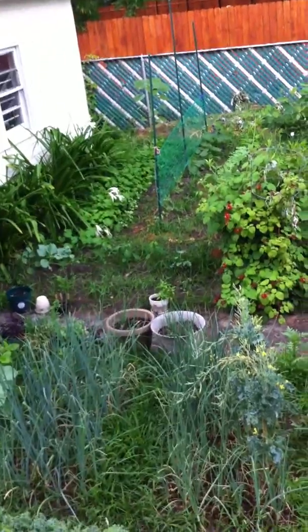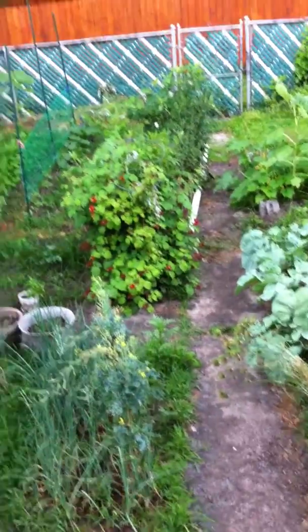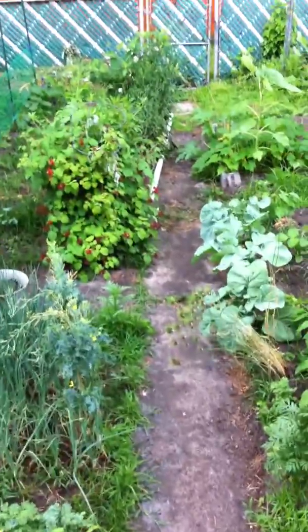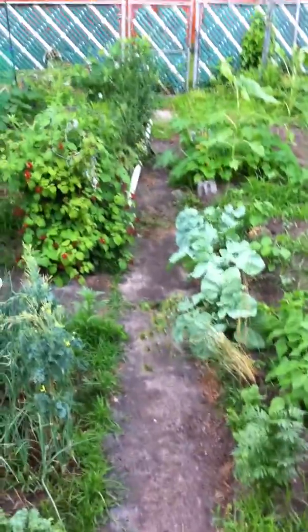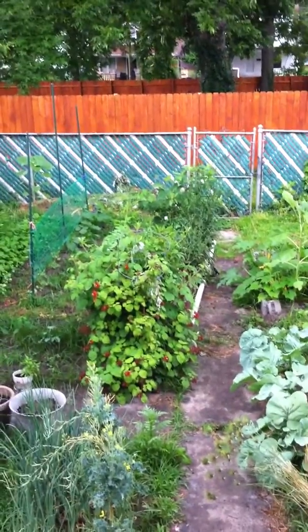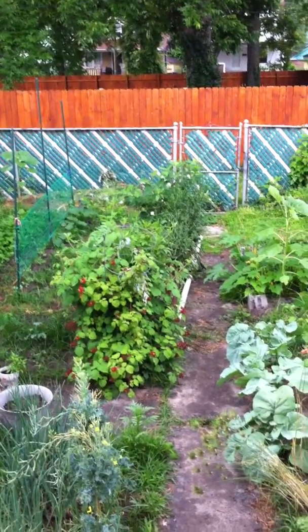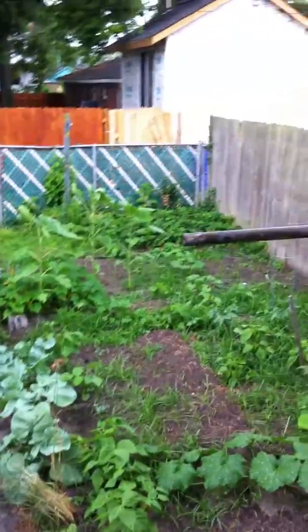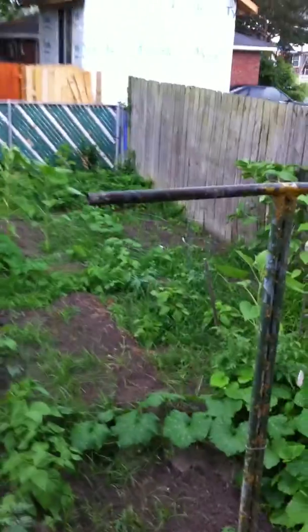I'll be able to separate them out soon and start finding places to put them in the garden. The raspberries are doing great — as you can see, I trimmed the bush back some because it was getting too wild. And now that my sassafras is bigger, I can take the tomato cage from around it.